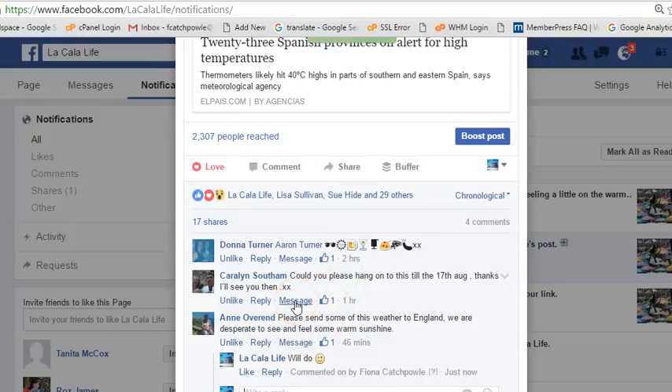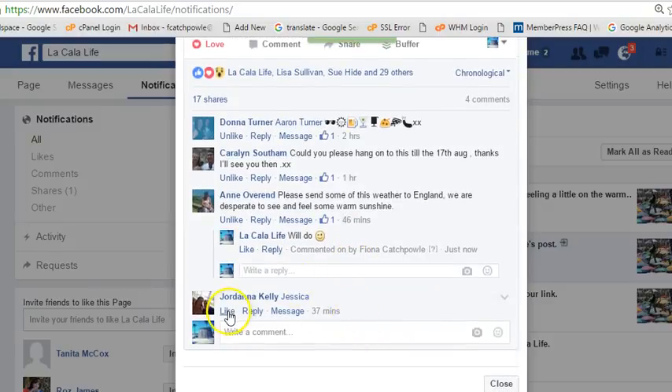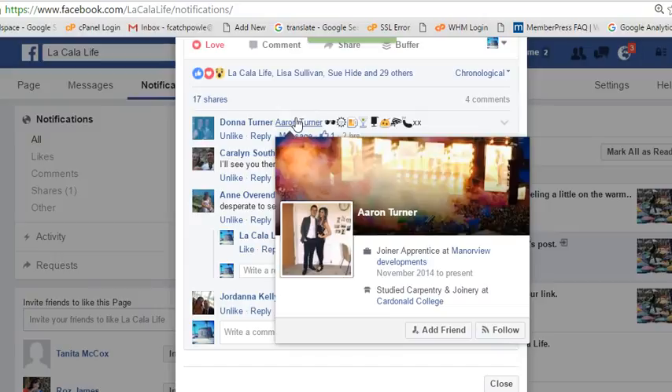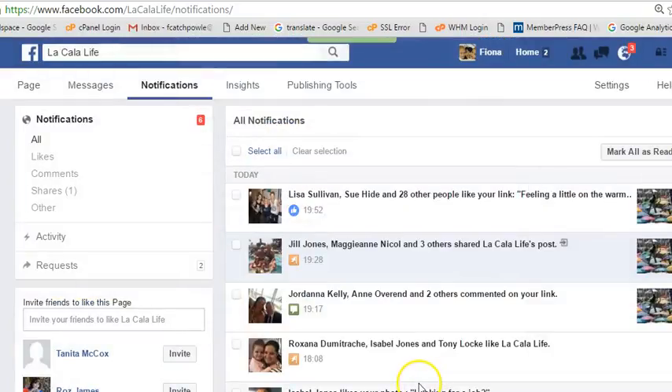If it was something else, I can go directly and message that person, which has happened previously and happens quite a lot. This lady has just tagged another person — this is the really cool stuff that happens with this particular tribe: they actually get other people to come along and see the page for me, and I don't even have to work at it. That's because it's all being built organically. Primarily, that is how you can build and maintain your Facebook page in only five minutes a day.